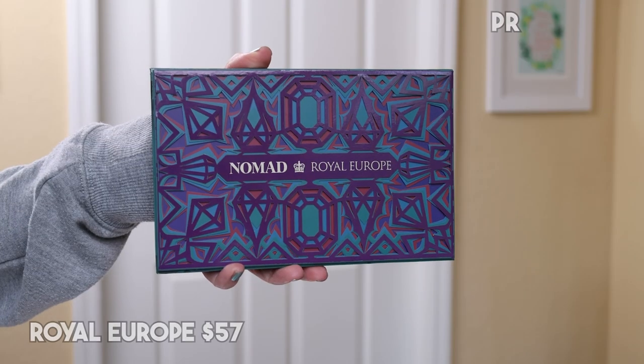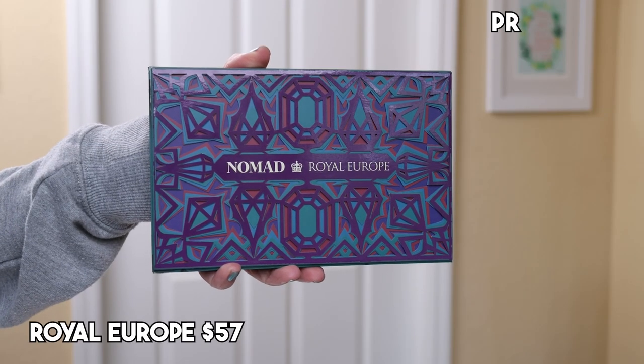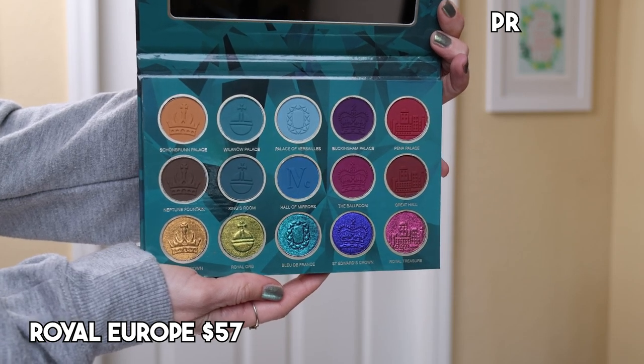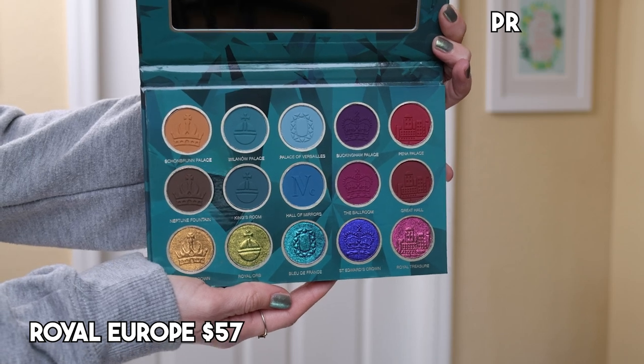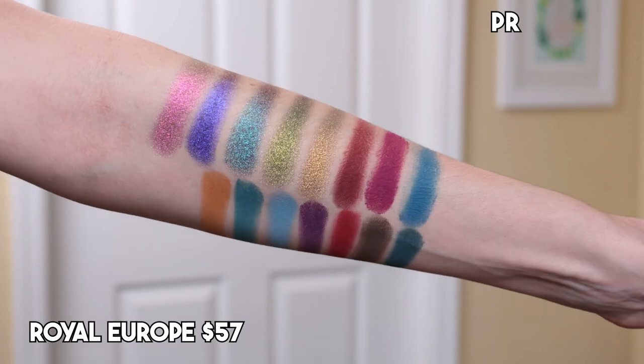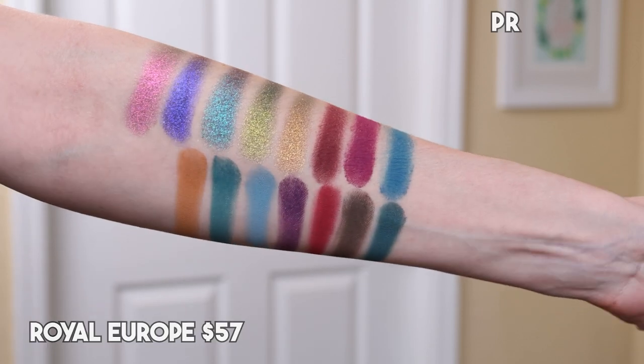The only reason it's coming in at this position is color story wise — these aren't the ones I'm going to reach for the most. The mattes in this are very, extremely pigmented. I find that they can sometimes be a little bit more work and require a little bit more finagling. But if you like ultra pigmented shadows — you want it to be right off the bat, pow, in your face pigment — this is a good palette for you. These are the most pigmented of the ones I've used from the brand.